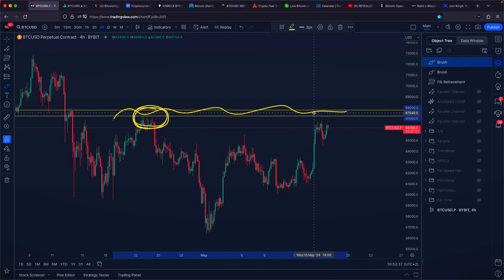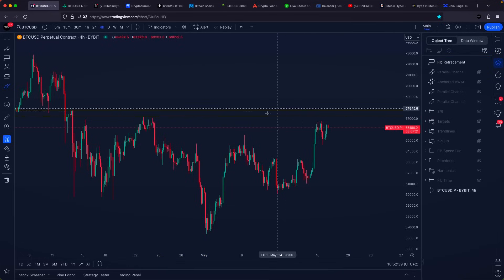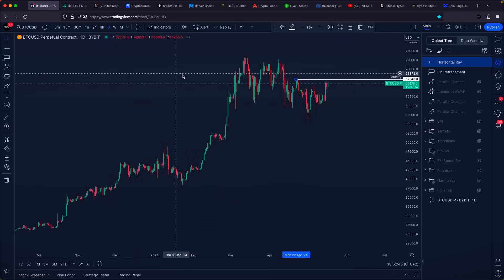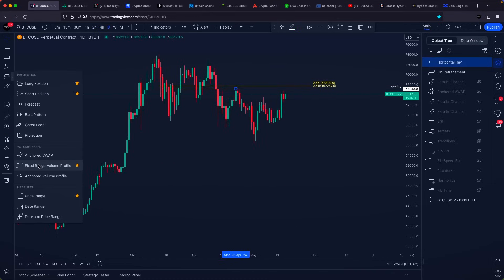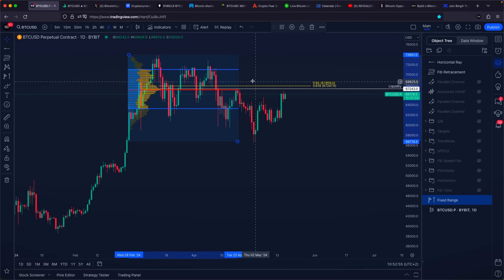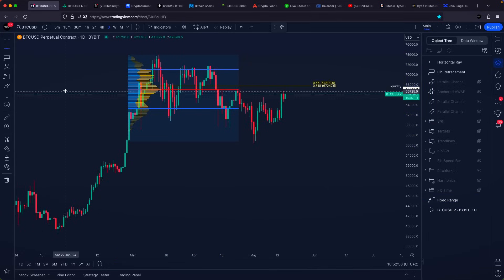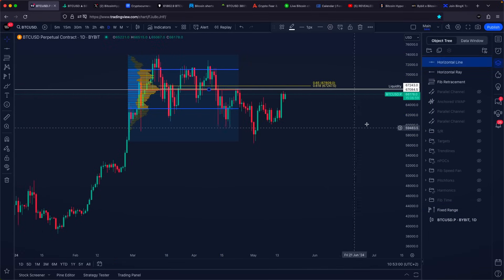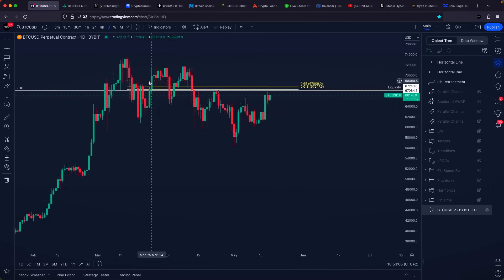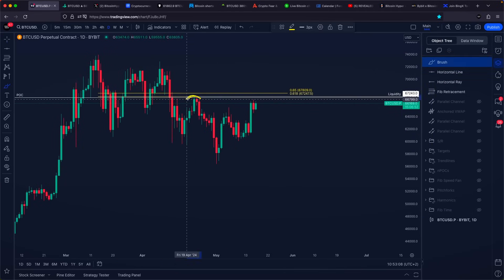Why is the golden pocket right here such an important level? It is going to be aligning perfectly with the liquidity level, with our previous high right here. But on top of that, when we zoom out on the daily time frame and measure the previous range — the entire price action before we broke it towards the downside — you can notice we do have a point of control, or the biggest volume cluster, at approximately $67,000 USD, which as of right now aligns very, very nicely with our liquidity level, with our previous high, and also with our golden Fibonacci ratio.